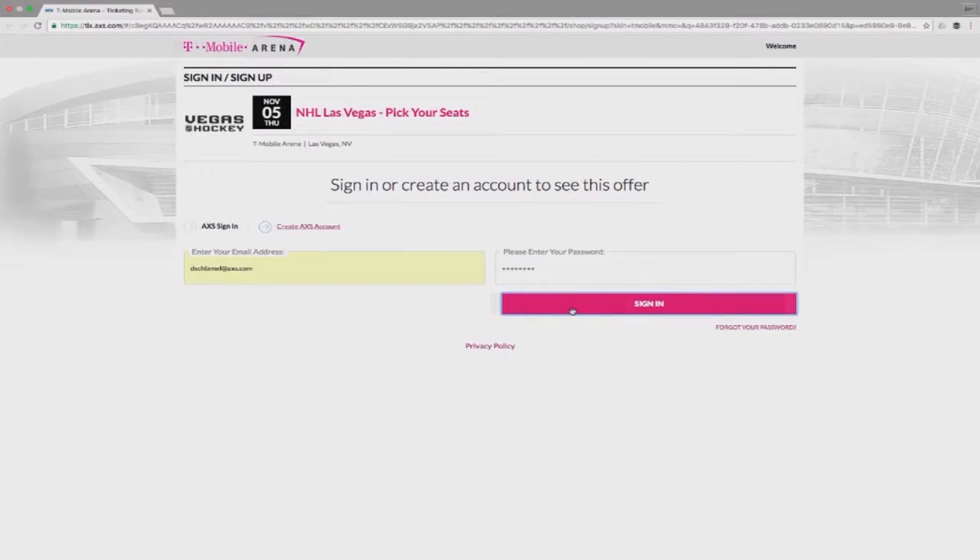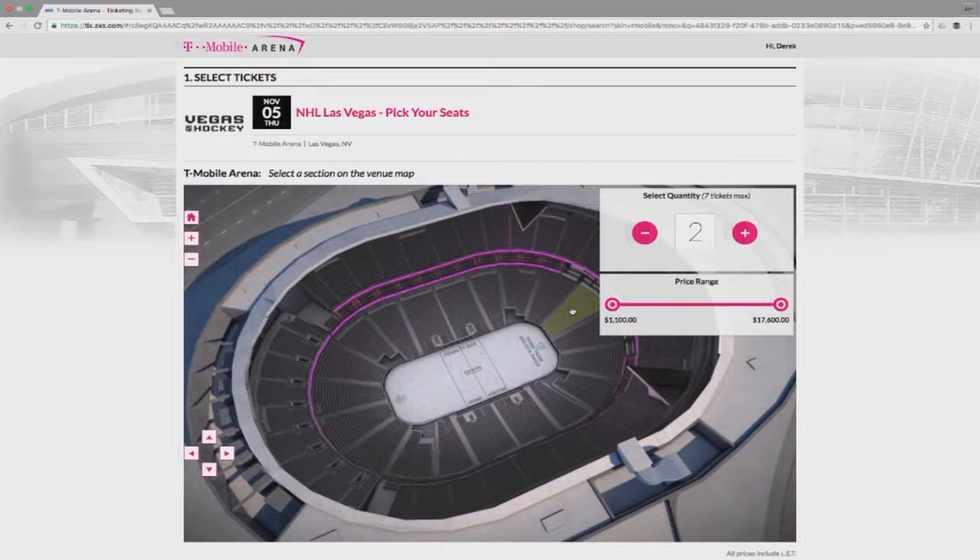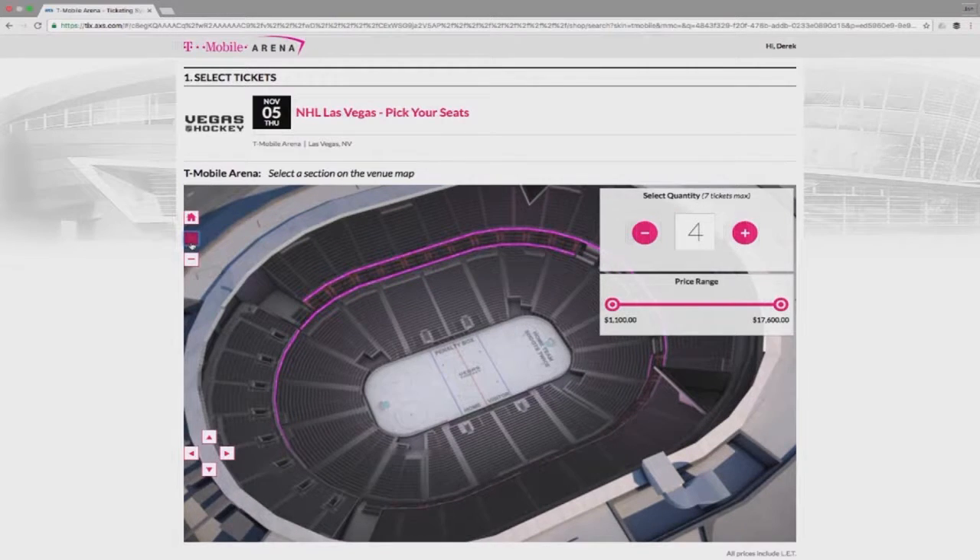After logging in, you'll be sent to a bird's eye view of T-Mobile Arena. From here, you'll be able to select a section you'd like your seats in. Be sure to select the correct number of season tickets you'll be purchasing. If you'd like to upgrade the section of your seats, you may do so as long as seats are available. Use the zoom in and out buttons and arrow buttons to move the map, or click and drag your mouse to move the vantage point to locate the section you would like to select.